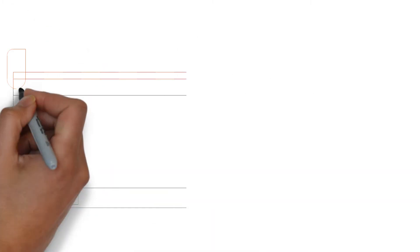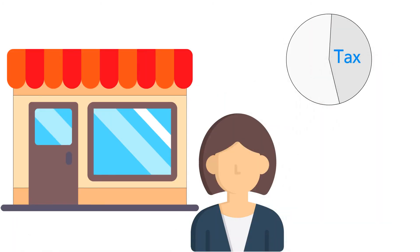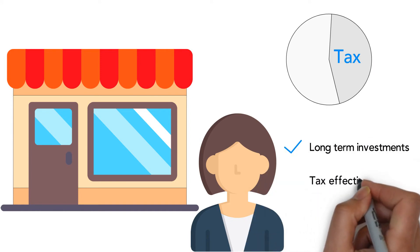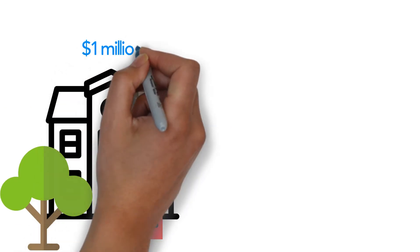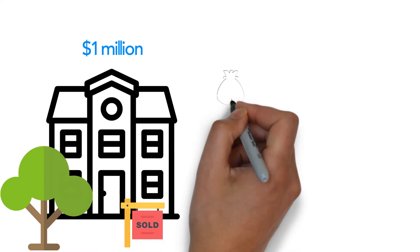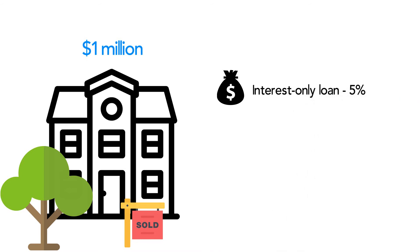For example, Jenny owns a successful cafe and pays tax at a rate of 45%. She wants to make long-term investments but also wants to keep her tax as low as possible. Jenny decides to buy a one million dollar investment property in Sydney, hoping she can sell it in five years for a large profit. She buys the property using an interest-only bank loan which charges 5% interest each year.